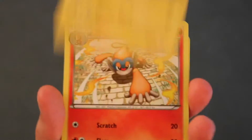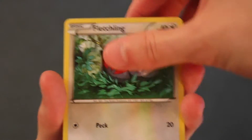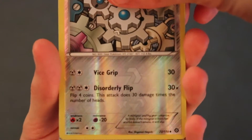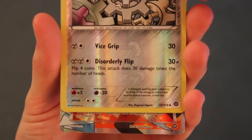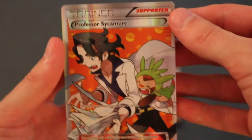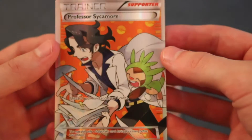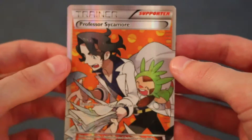Hopefully we pull some crazy EX or maybe another secret rare. Let's check this pack out — Fossil, Luvdisc, Monferno, Fletchling, Seedot, Driftblim, Shellos — reverse holo is a Klang. Next card is — oh my gosh — a Professor Sycamore card! Holy crap, that's like the holy grail for this set!